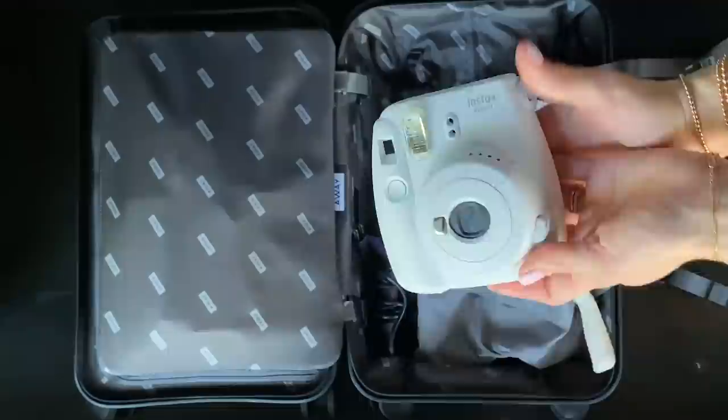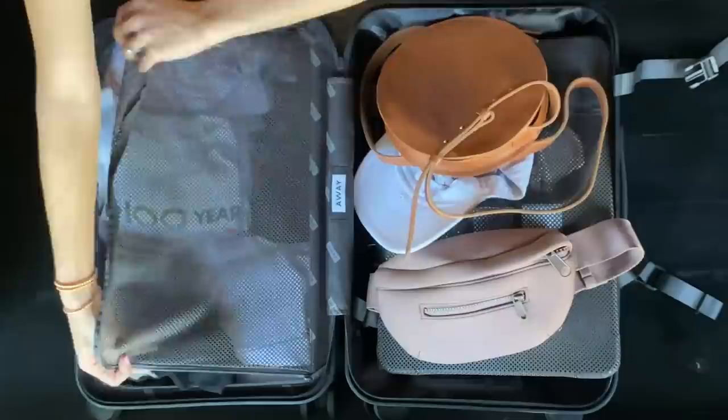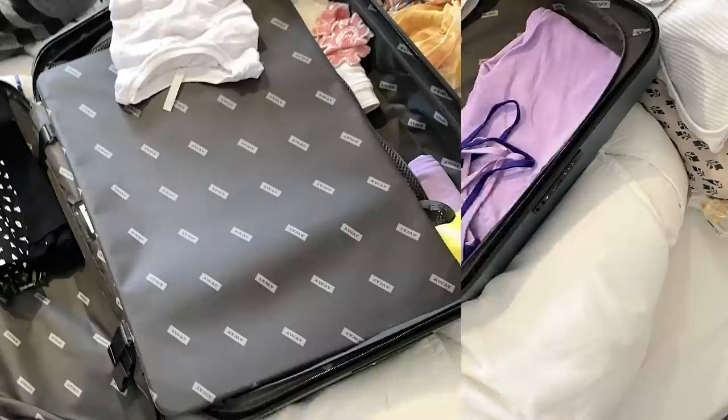I've received a few requests asking me to show you how I packed my luggage, so here you go. When it came to packing, I have to be honest — I could not have done this without my twin sister Allie. She came over to my apartment the day before we left and sat with me for about four hours helping me. Here was our strategy.